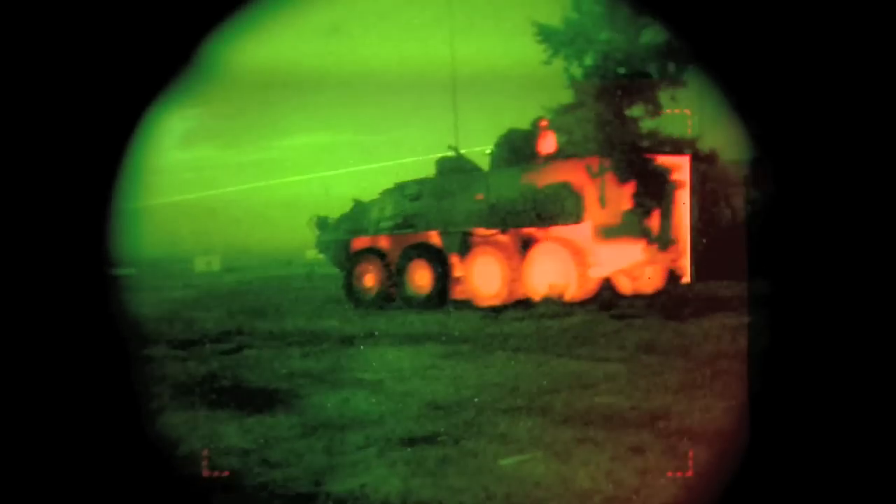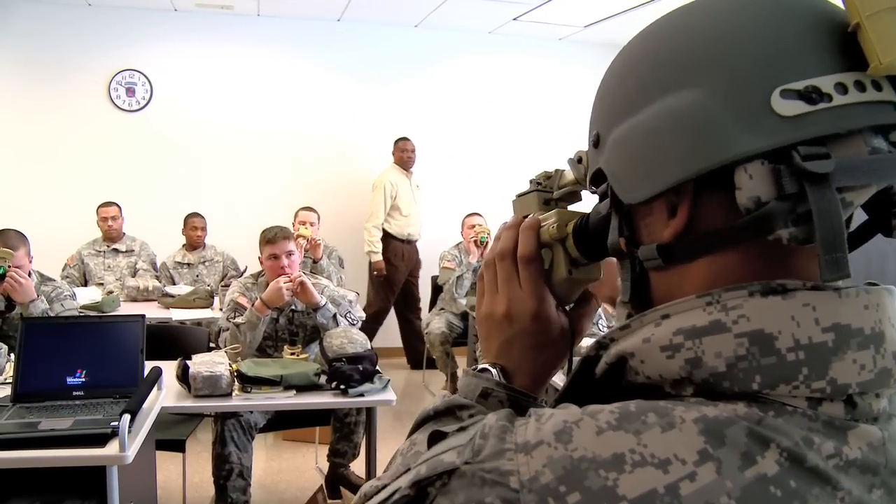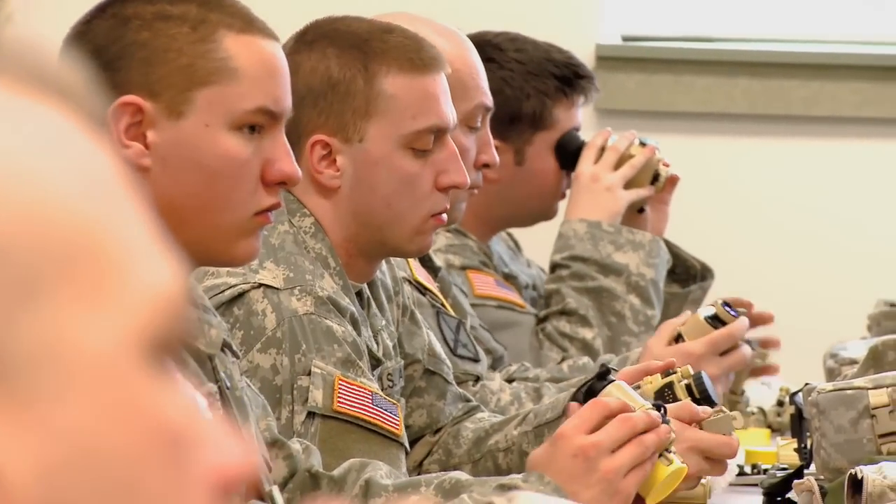That is how we operate — we like to operate at night. If the enemy can't see us, we own the night. At PEO Soldier and at Product Management Office Soldier Sensors and Lasers, we work very hard and take very seriously that we're going to provide the best possible equipment as timely as we can, so that the sons and daughters of America are equipped to fight and win.